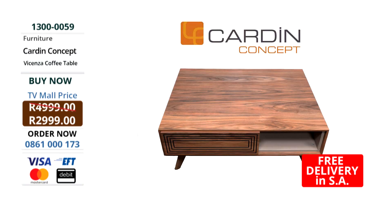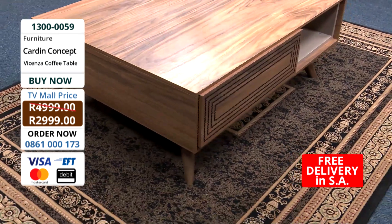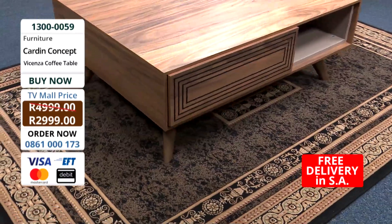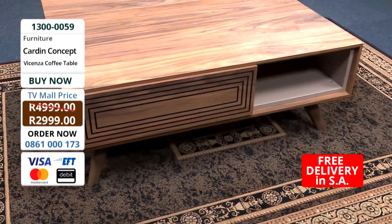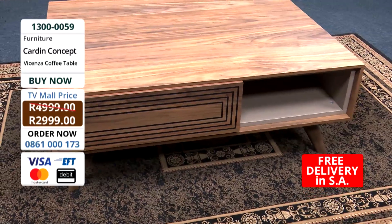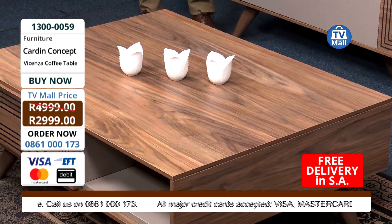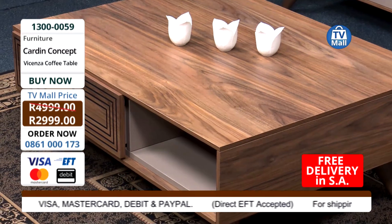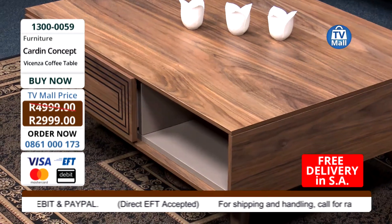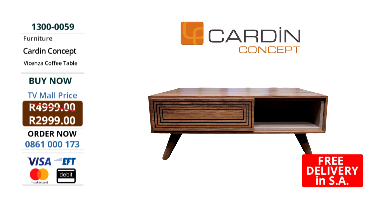We also have the Vicenza coffee table right here today at TV Mall. People are now moving into a time where they're starting to follow a theme when dressing their homes. This really goes with the TV unit - it's part of the set, but you can buy them separately. What's nice about this coffee table - let's look at the size of it. Massive. This is bigger than your Sunday newspaper. It's really a big one - a perfect Sunday afternoon, family-size, full-size coffee table.